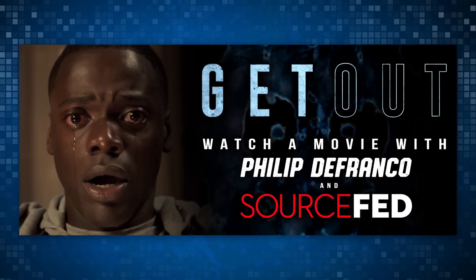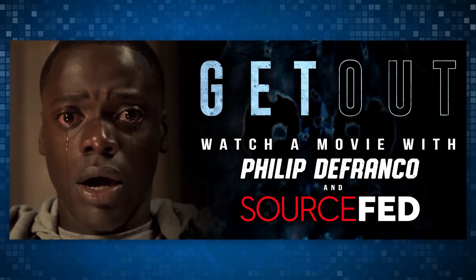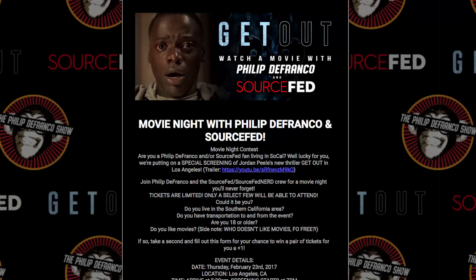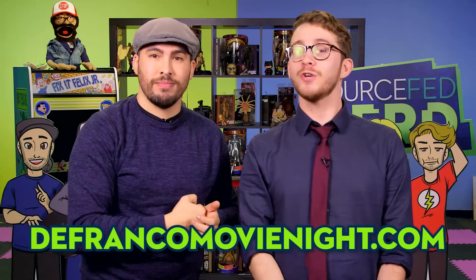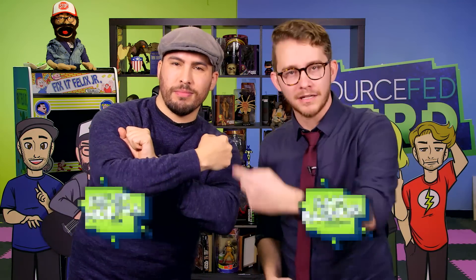Fun announcement time — want to hang out with us and watch a movie? We're putting on a special screening of Jordan Peele's new thriller Get Out in Los Angeles this Thursday. Tickets are limited, only a select few will be able to attend. Head over to defrancomovienight.com to enter for a chance to win a pair of tickets for you and a plus one. Give this video a like, share it, subscribe, and watch more from us at youtube.com slash Sam Basher and youtube.com slash Philip Molina. He just dropped an in-depth analysis of what made Lego Batman work so well. We'll see you guys tomorrow.